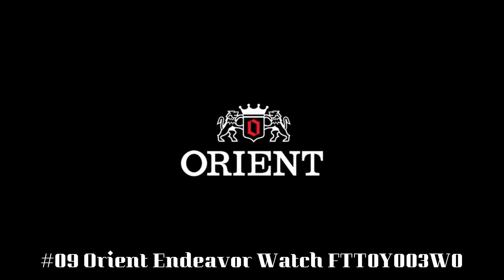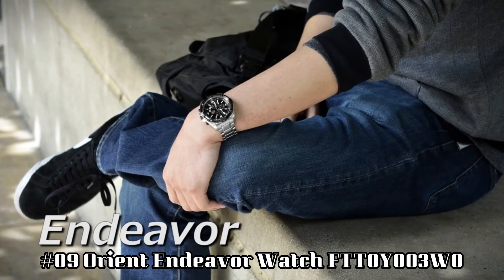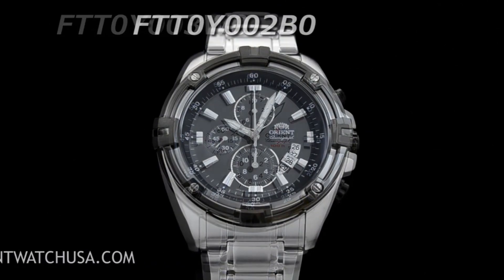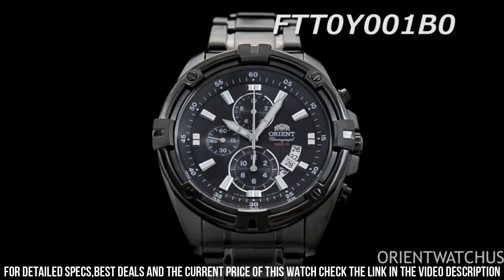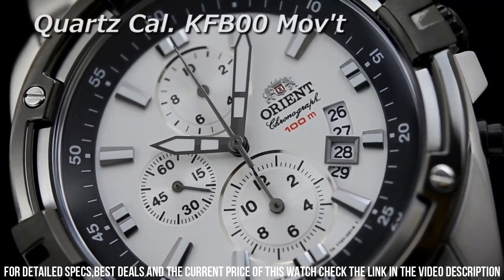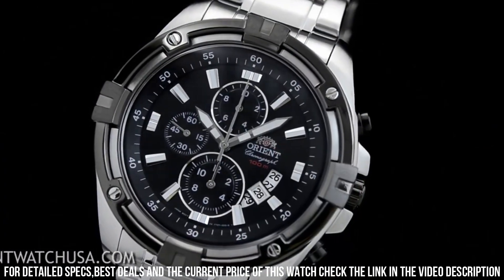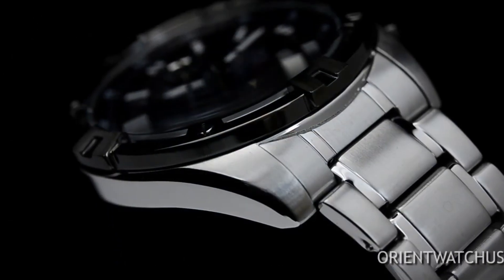Number 9: Orient Endeavor Watch, FT-T0Y003W0. Silver dial enhanced by luminous black hands. Silver tone stainless steel case with a silver tone stainless steel band. Quartz movement, 100 meters / 330 feet water resistance. Fixed bezel. Scratch-resistant mineral crystal. Solid case back. Fold-over clasp. Screw-down crown. Band: 24 millimeters. Dial window material type: scratch-resistant mineral.